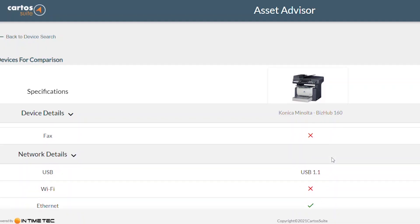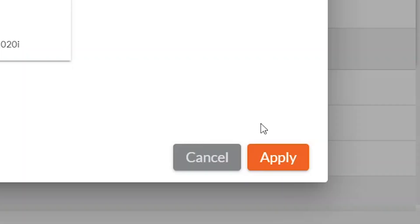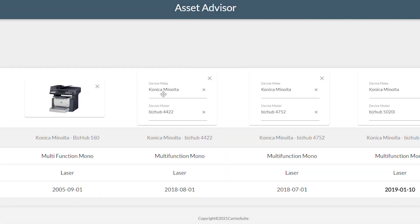To anyone who's looking to help out their customers, whether it be internal or external, the information that Asset Advisor has at your fingertips and the speed in which you can get this information is incredible. It's been a very helpful tool. I would recommend it to anybody involved in the printing business.